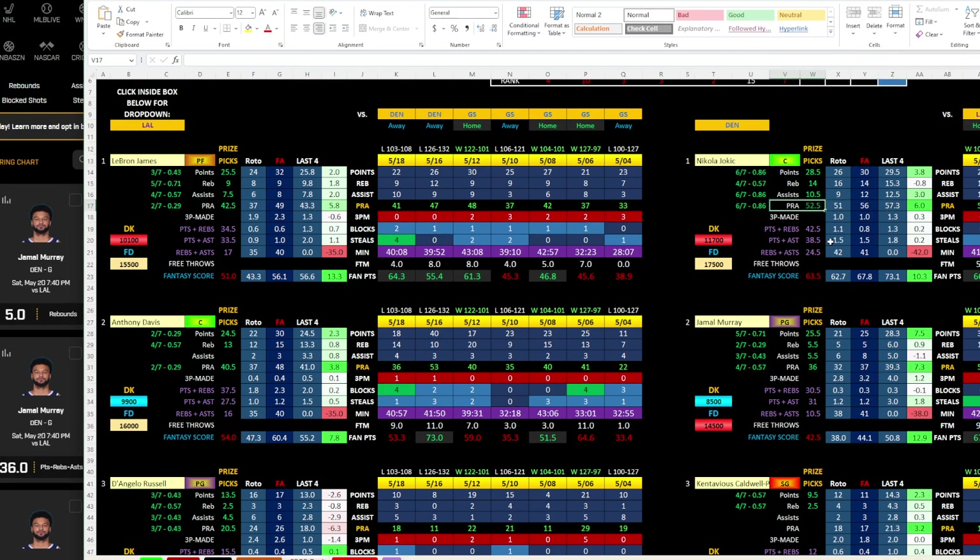Now he is on the road, so you could go back and look at his road game logs. On the road he had 54, then 68 on the road, then 64 on the road. So I'm not worried about Jokic being on the road. Jokic PRA 52.5 is one I definitely think we could consider.